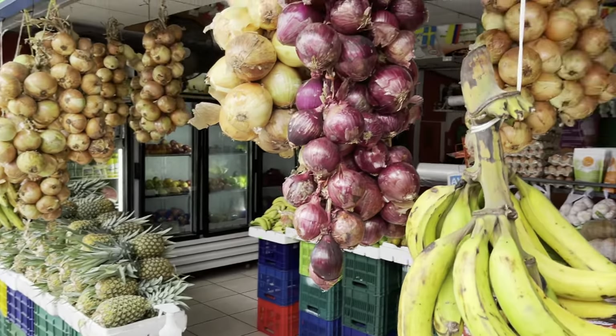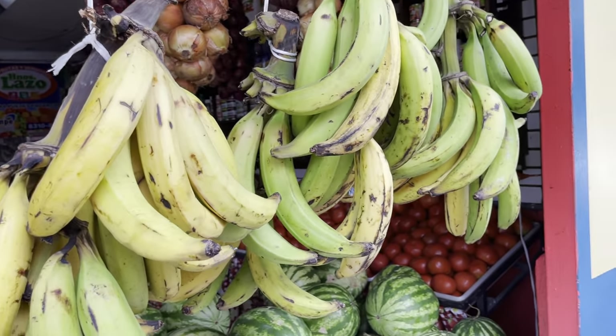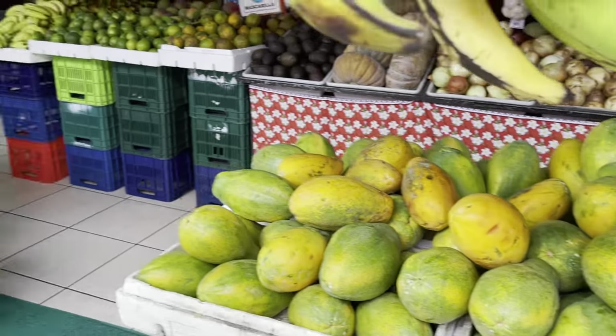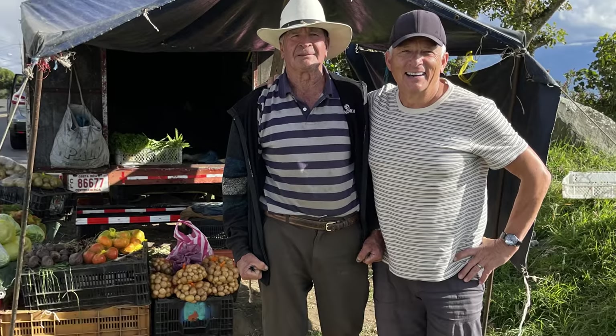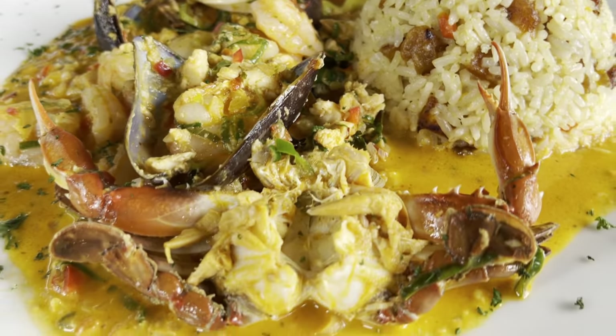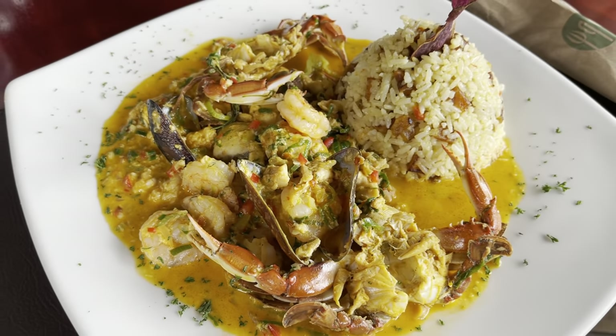The tropical fruit, especially bananas, pineapples, and papayas, are the best I've ever tasted. And given that agriculture has always been a mainstay of the Costa Rican economy, these folks really know how to raise excellent beef, pork, poultry, and vegetables. All this combined with the abundance of fresh seafood guarantees that you're going to eat very well in Costa Rica.